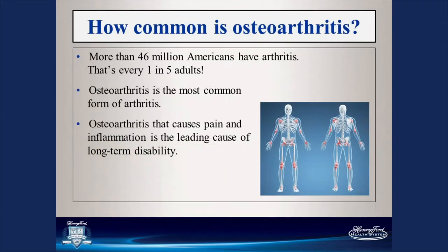So how common is arthritis? Over 46 million Americans have arthritis — that's one in five adults. These numbers may change as our population changes, but it's a very common disease. Osteoarthritis is the most common form of arthritis. It causes pain and inflammation and leads to long-term disabilities. We're going to have someone come in and go over how arthritis is diagnosed and additional treatments.